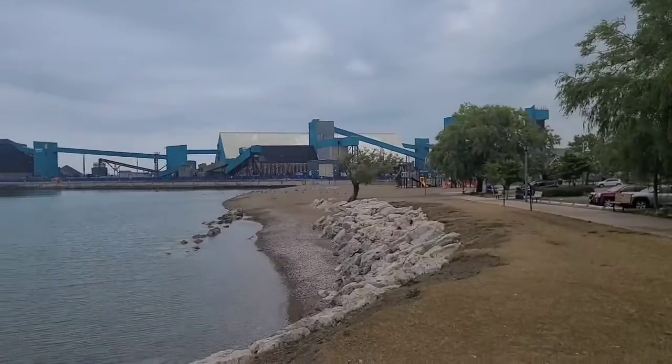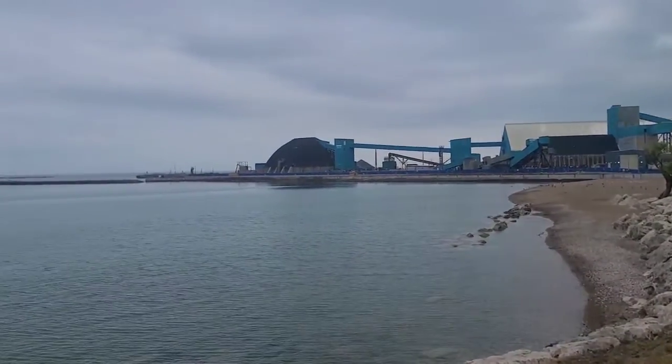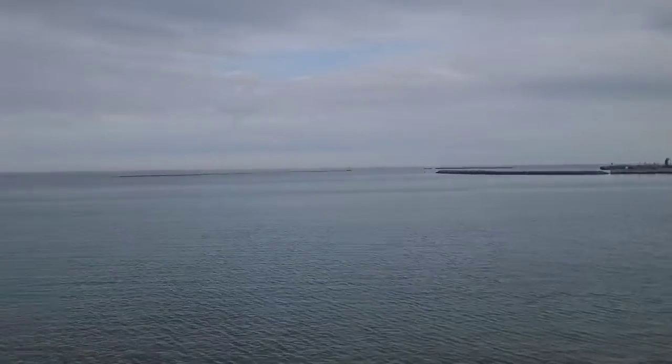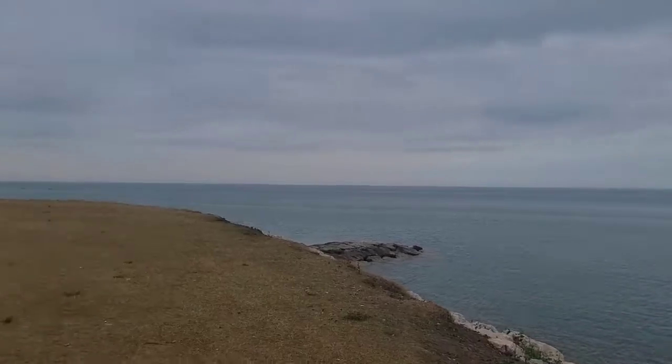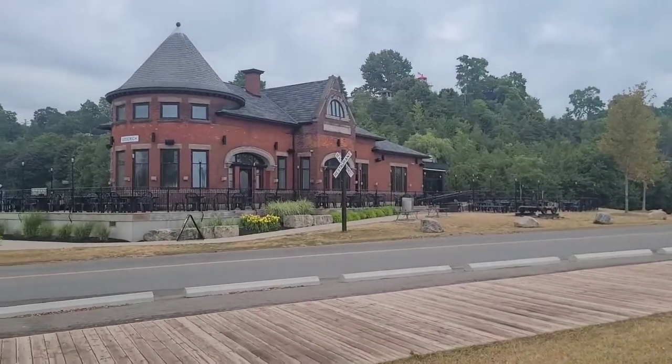Check out the scenery here. I've got the Beach House restaurant behind me, the old train station, boardwalk, and Lake Huron behind me there. Let's flip the camera around. Off in the distance you've got the Sifto salt mines — they've got mines that go way out, like several kilometers into Lake Huron. So a pretty cool spot. Come down, check it out, support your local areas.